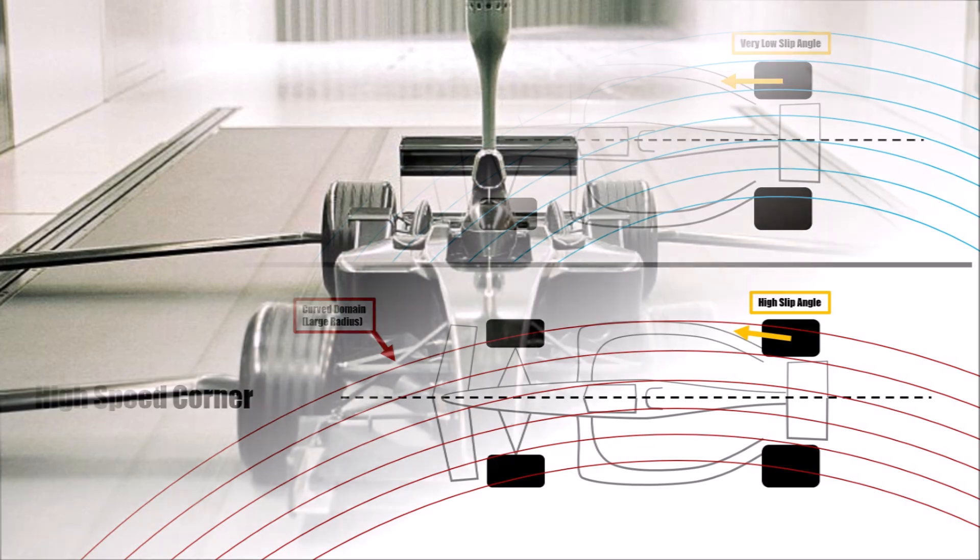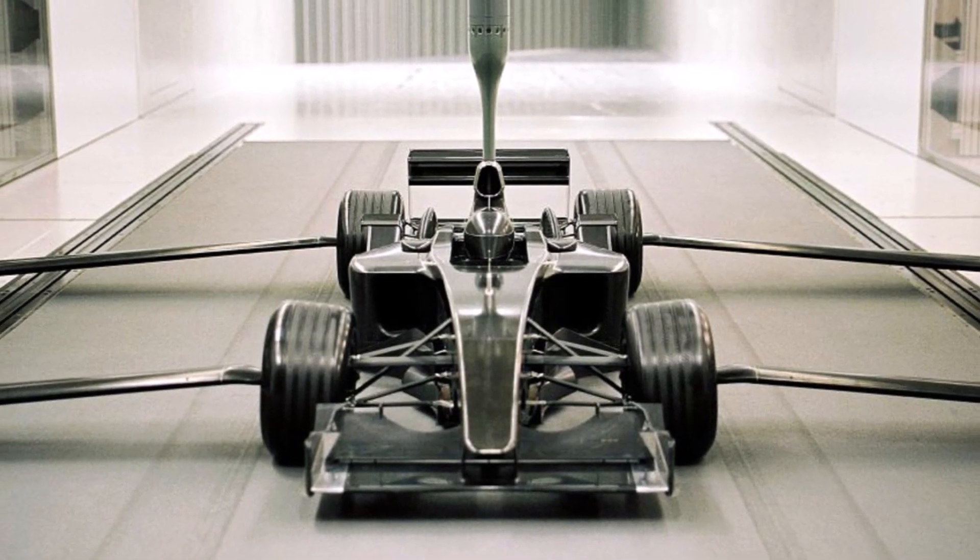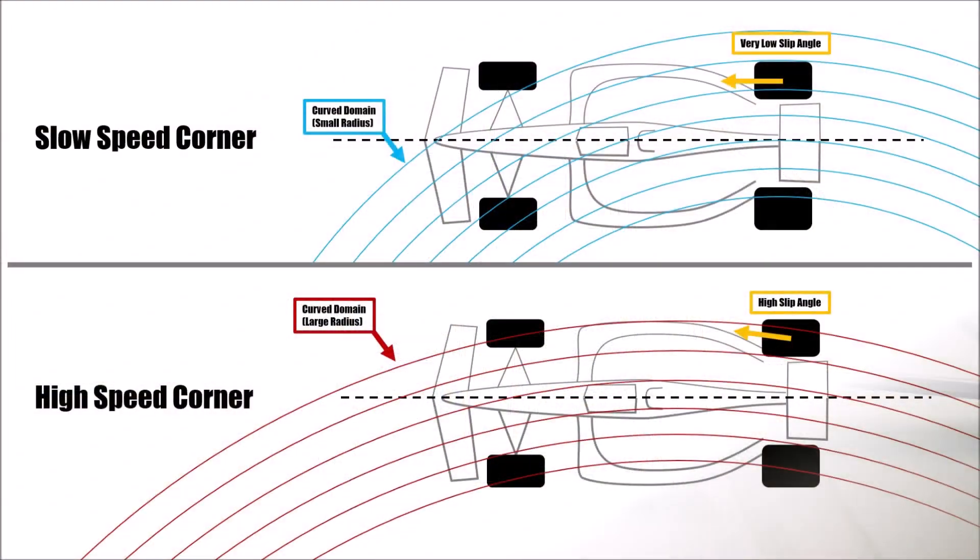By the way, that's one of the issues with wind tunnel correlation, because a wind tunnel always just has straight flow. So in a slow corner we have less slip angle and a smaller radius of the oncoming flow. Another interesting effect is that in high speed corners, because of the higher slip angle, the flow can even come from the other side for the rear wing.